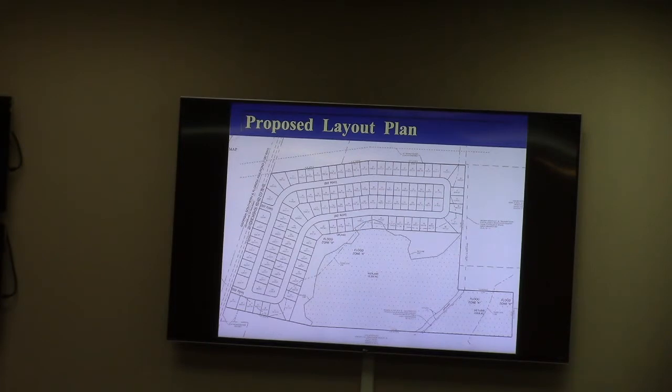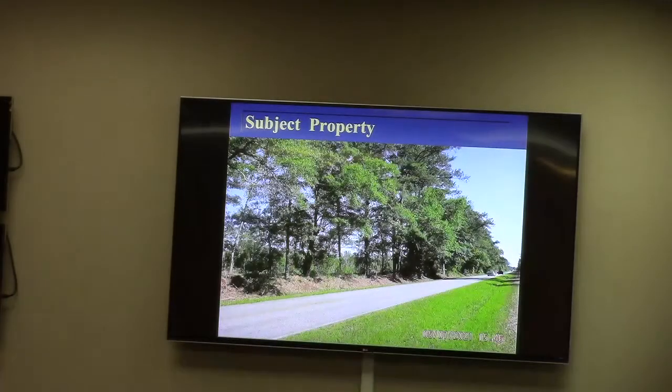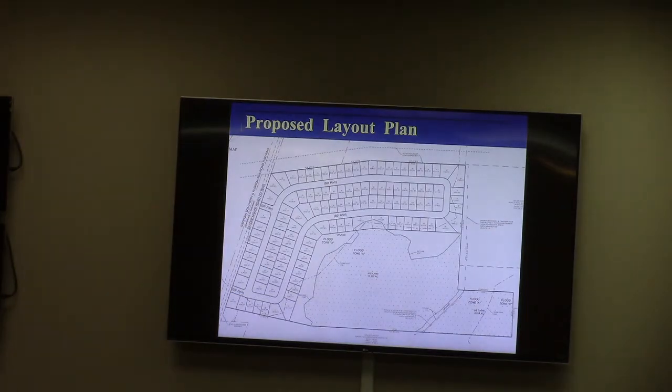There might be some opportunities for stub-outs into some of these properties, but all of that becomes quite a discussion during the subdivision plat review. For demonstration purposes, under R6, about a 125-lot subdivision is what they can get here. This is not an actual plat, but it is the beginnings of one. And of course, tonight we're looking at a rezoning change.